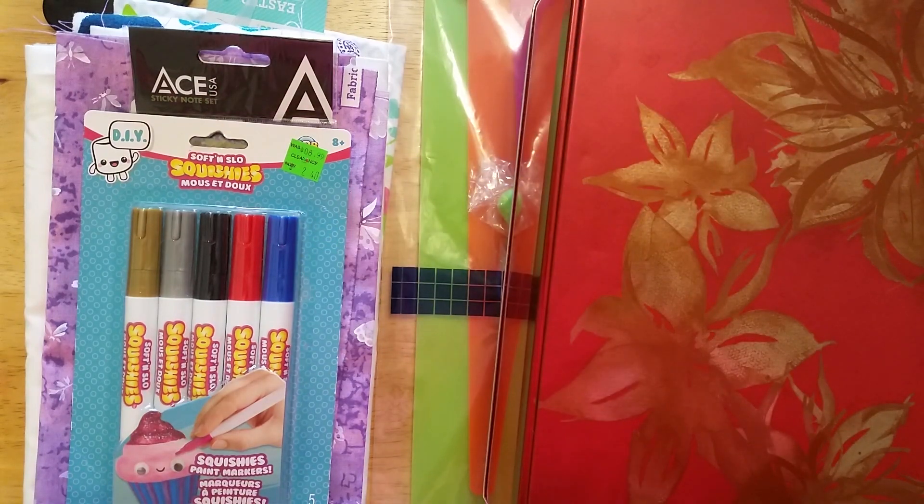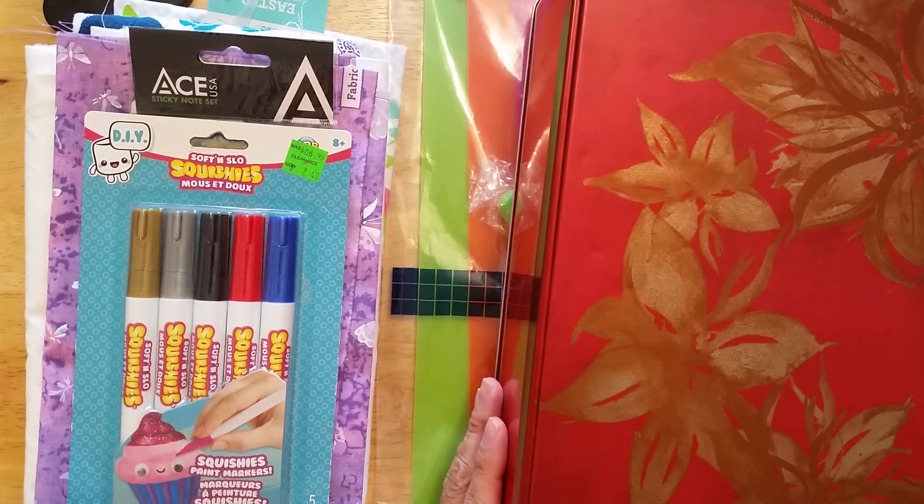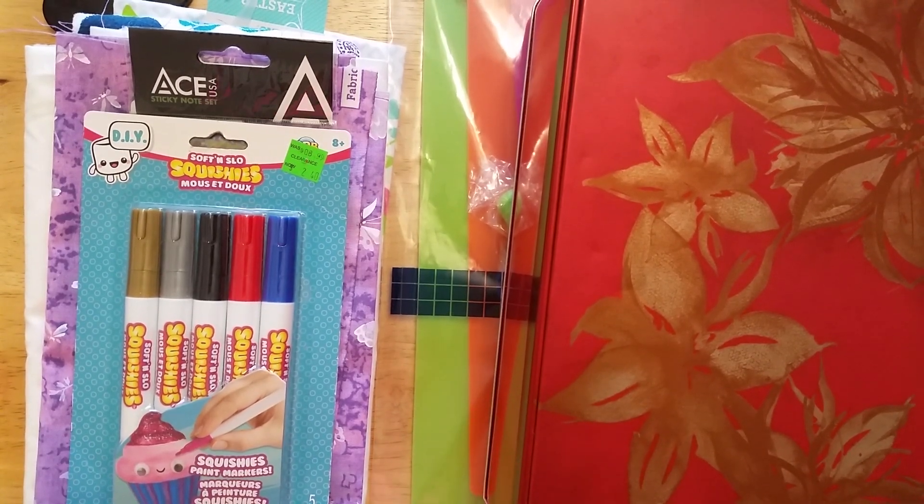Hello all, Julia Satterwhite here, and I come to you today with a collective haul gift kind of video.